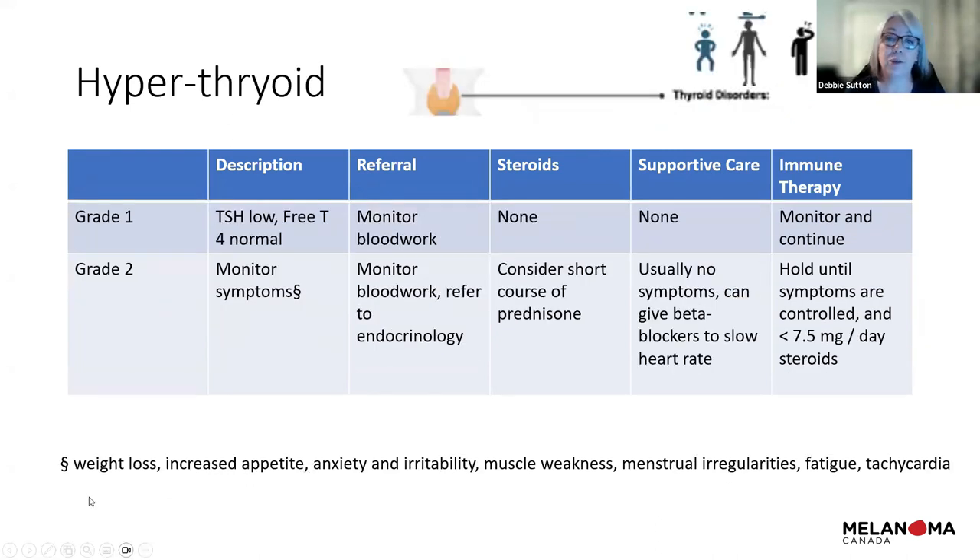Hyperthyroidism can also occur — it can swing the other way where thyroid function is too high. We monitor blood work and watch for symptoms like sudden weight loss, increased appetite, or anxiety. If symptoms appear, we may refer to an endocrinologist, consider a short course of steroids, or a beta blocker to control heart rate. We may hold immunotherapy if symptoms are not controlled or if we can't get prednisone down to the required dose.